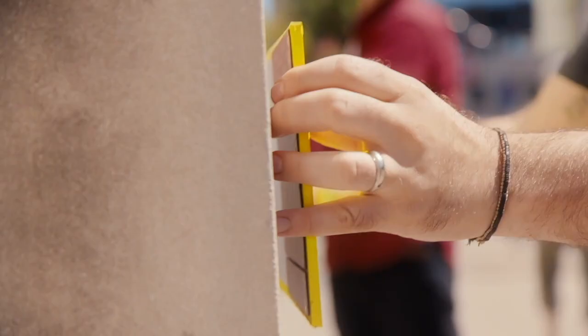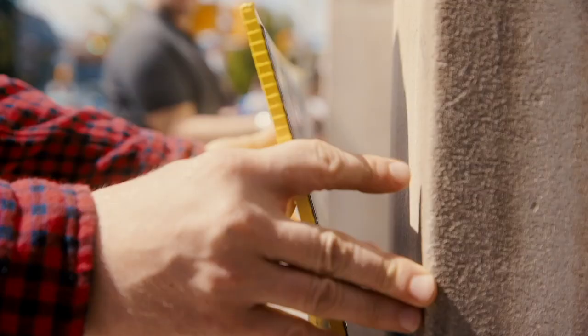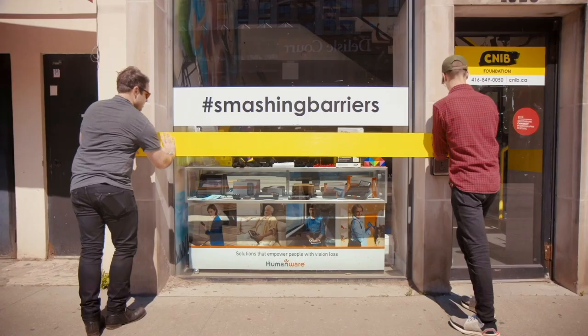As an organization that was created of and for the blind and partially sighted community, it's essential that we provide experiences that are as accessible and as inclusive as possible. So this branding project was a perfect opportunity to do just that — bring a project to life that is as meaningful for somebody who's sighted as it is for somebody who has sight loss.